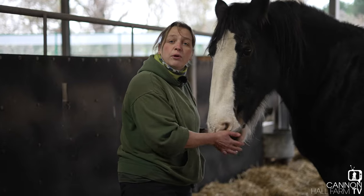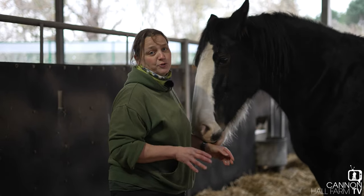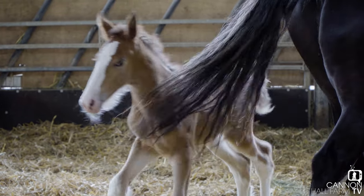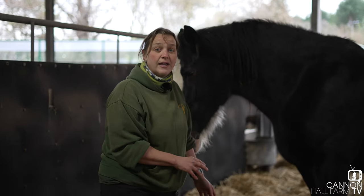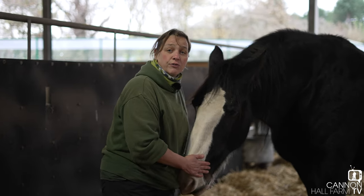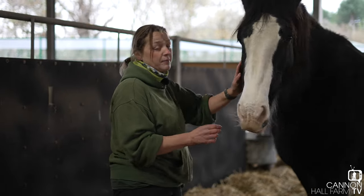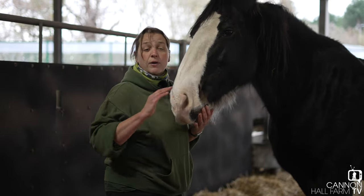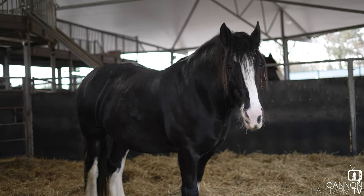Both Ruby and Orchid have foaled here before, so they are experienced mums, but that doesn't take the tension away. Every foaling can prove disastrous. So we need to have our wits about us and make sure we've done everything we possibly can to make sure both Orchid and Ruby are in the best condition and they've got everything they need. Then we'll watch them all the way through foaling, but from a distance — up here set up with cameras so we can see what's happening and only step in if we absolutely need to.